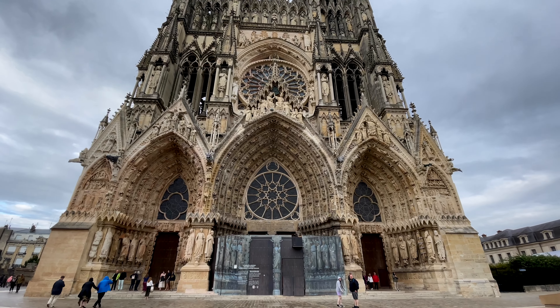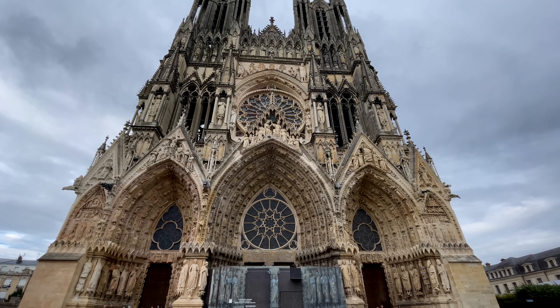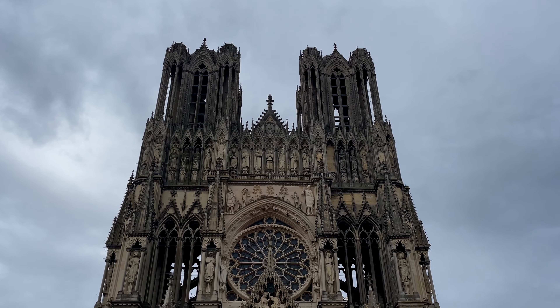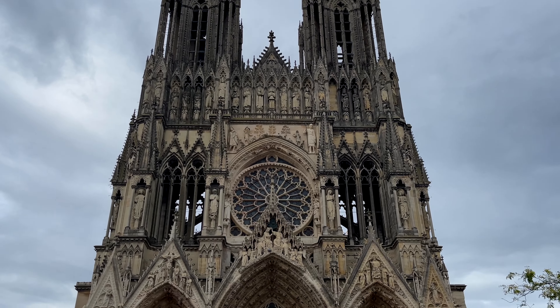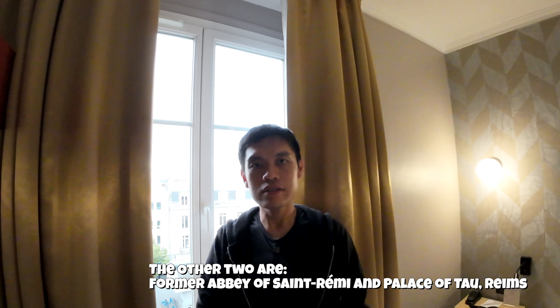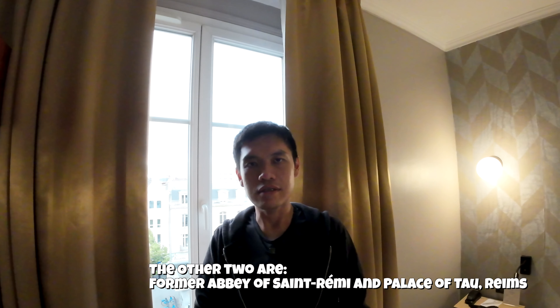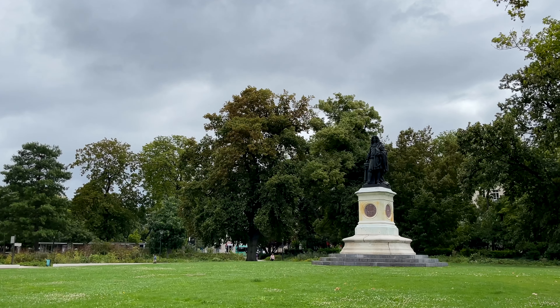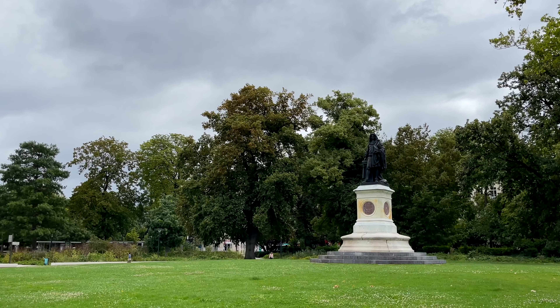Some interesting facts about the Notre Dame Reims: it is built in the 13th century and it is bigger than the one in Paris. It has housed the coronation of 25 kings of France since its creation, and it's actually a UNESCO World Heritage Site. There are two other UNESCO World Heritage Sites in Reims as well, but we weren't able to visit those either. So if you are planning to come to Reims, I think at least spend about two days.